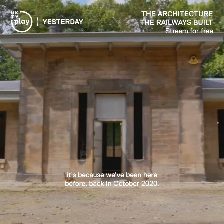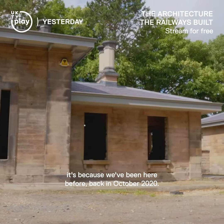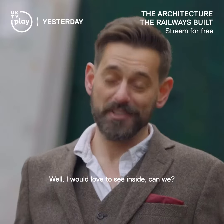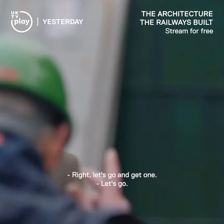And if it looks familiar, it's because we've been here before, back in October 2020. Well, I would love to see inside — can we? We most certainly can. You'll need a hard hat. Right, let's go and get one. Let's go.